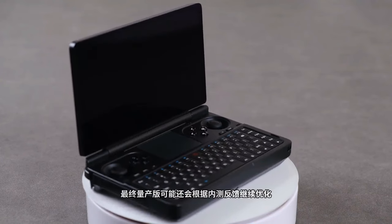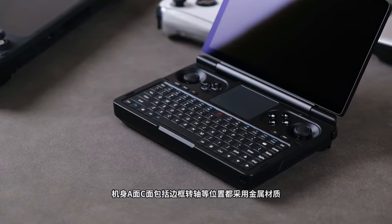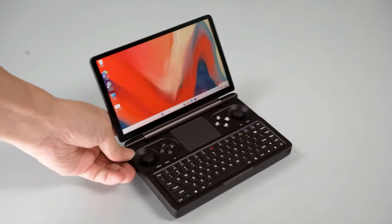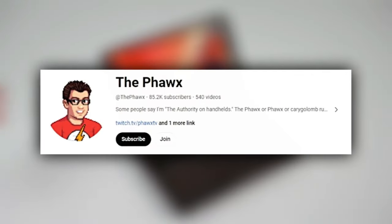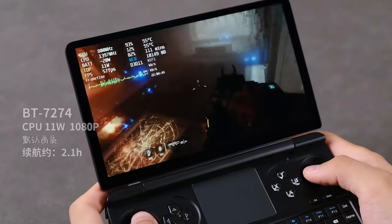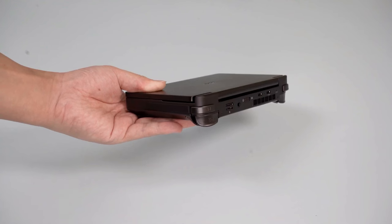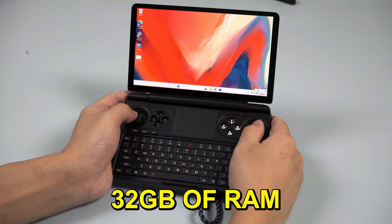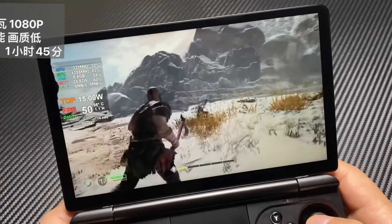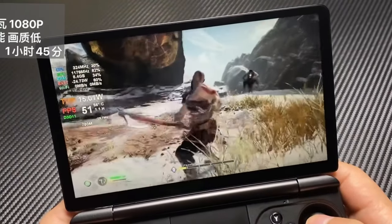The GPD Win Mini may look familiar, taking cues from the GPD Win Max 2, but it's its own thing — a compact powerhouse that's like a true successor to the GPD Win 2. This nearly pocket-sized handheld boasts not just powerful processing but a design that screams gaming. With up to 32GB of RAM, hall sensor joysticks, and a size that can fit in your pocket, this device is all about gaming without limits.